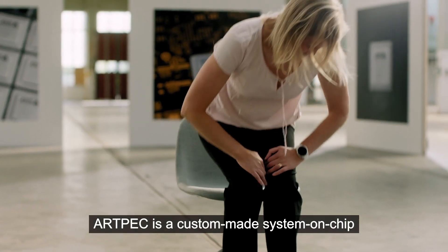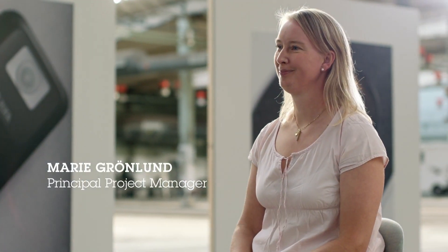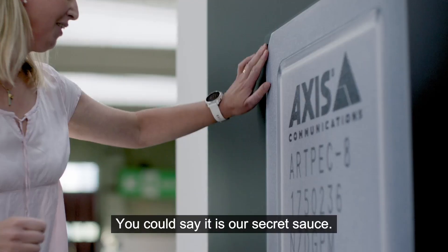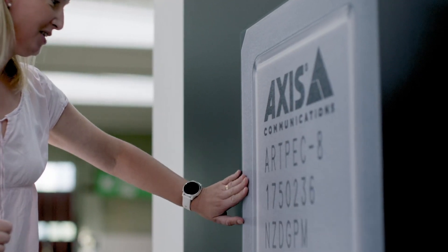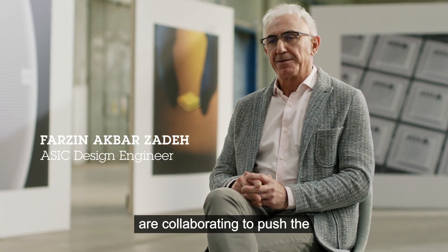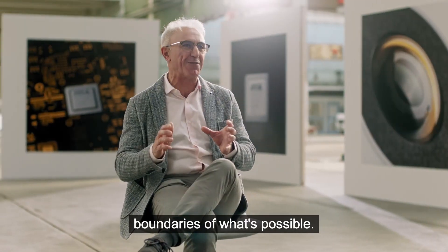Artbeck is a custom-made system on chip that we design in-house. It's the heart and brain of most of our products. You could say it is our secret sauce. At any given time, around 200 to 300 of us are collaborating to push the boundaries of what's possible.